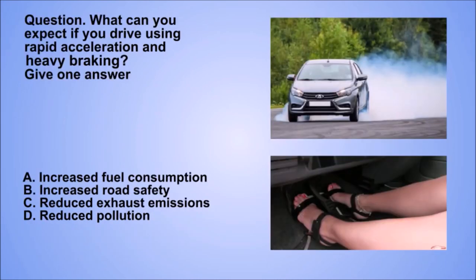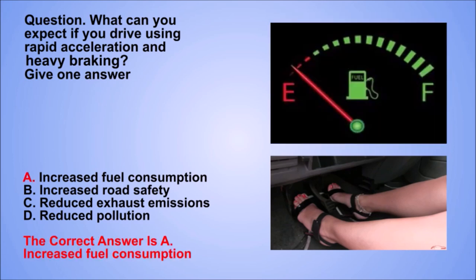Question. What can you expect if you drive using rapid acceleration and heavy braking? Give one answer. A. Increased fuel consumption. B. Increased road safety. C. Reduced exhaust emissions. D. Reduced pollution. The correct answer is A. Increased fuel consumption.